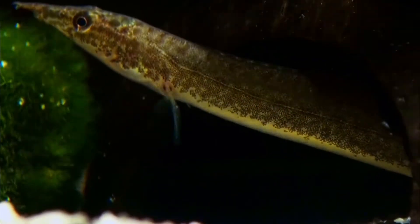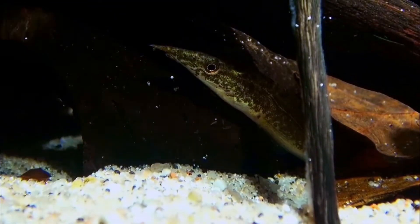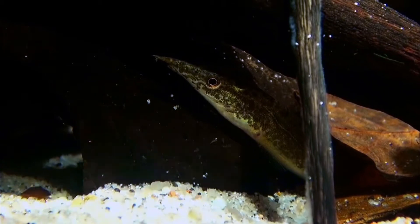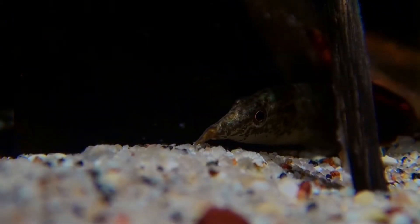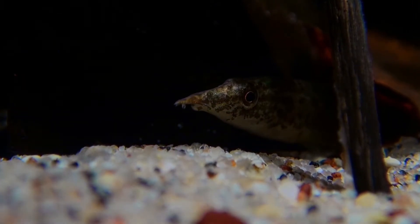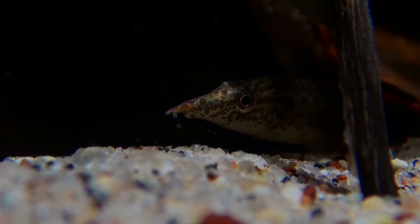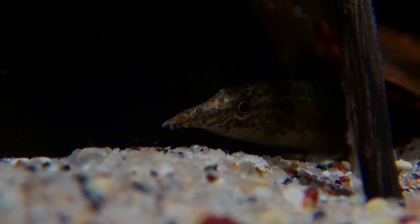Auch im Aquarium bevorzugen Zwergstachelale überwiegend tierische Kost. Nach der Angewöhnung auch Frostfutter, wobei für eine artgerechte Ernährung gelegentliches Lebendfutter unerlässlich ist. Zwergstachelale bevorzugen geräumige Becken mit feinem sandigem Bodensubstrat, da sich die Tiere auch gerne mal eingraben. Auch verschiedenste Verstecke in Form von Höhlen und Unterständen werden gerne genutzt.